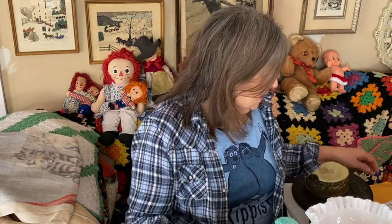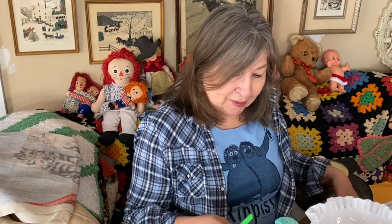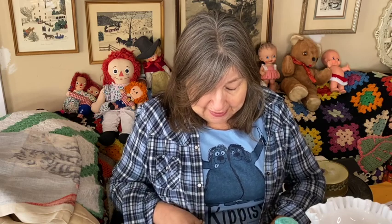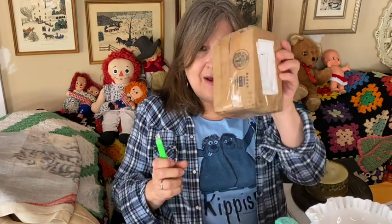Hi everybody, welcome back to my channel. If you're new, welcome — happy to have you. Today I'm doing a combo like I often do: an unboxing and a haul video. I'm going to show you some items that I got at Goodwill, but first let's do an unboxing. I have two items here from some really awesome resellers. This first one is going to be from Leanne, Crafty Kitty Vintage.